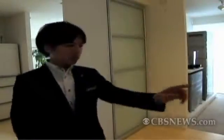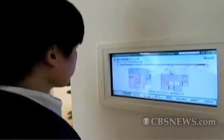The company believes its energy management system will reduce carbon dioxide emissions by 65 percent. And as the technology improves, it says household electricity bills will disappear entirely.